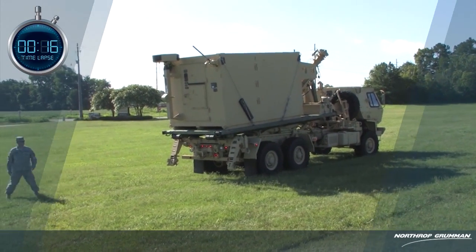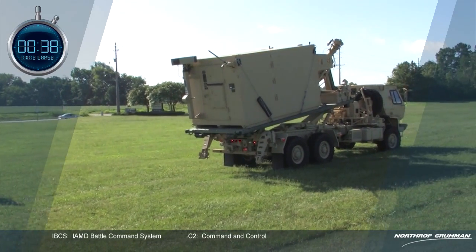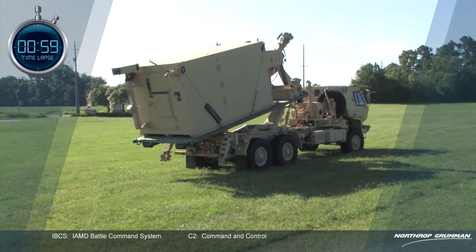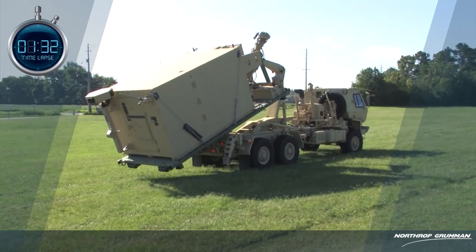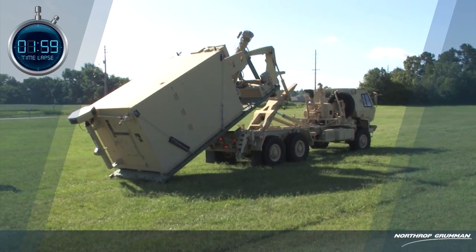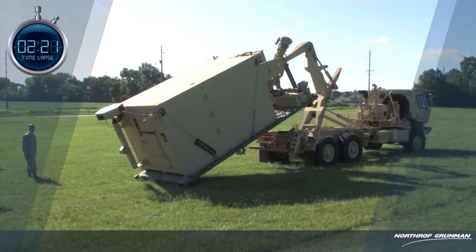Northrop Grumman Corporation's IBCS replaces seven legacy C2 systems to provide a single integrated air picture, reduce single points of failure, and offer the flexibility for deployment of smaller force packages. By networking sensors and interceptors, as opposed to simply linking them, IBCS provides wider area surveillance and broader protection areas.